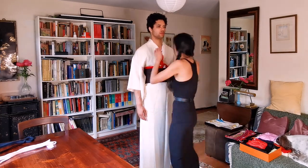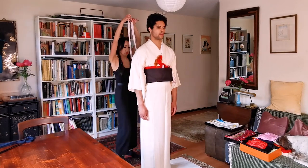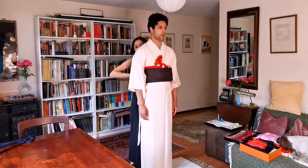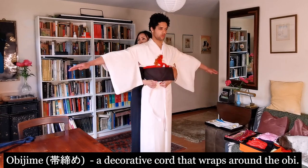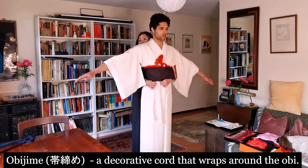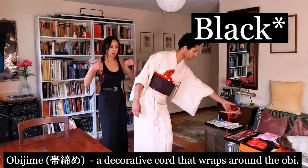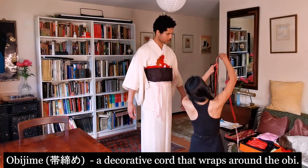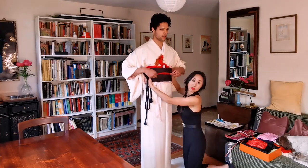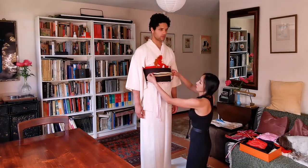The other element to mention is the obi belt being tied around the waist. We went for white after much deliberation, just not to go too crazy with the colours and to keep that elegance and simplicity.